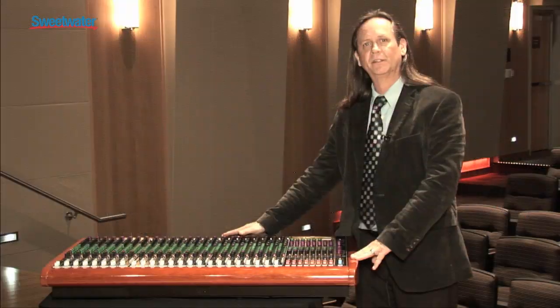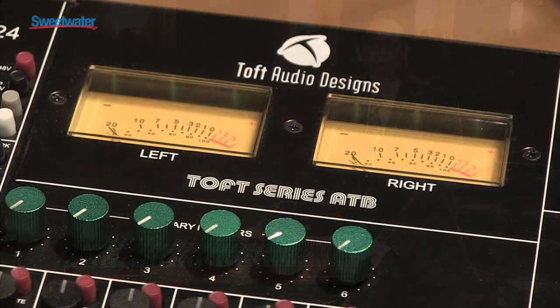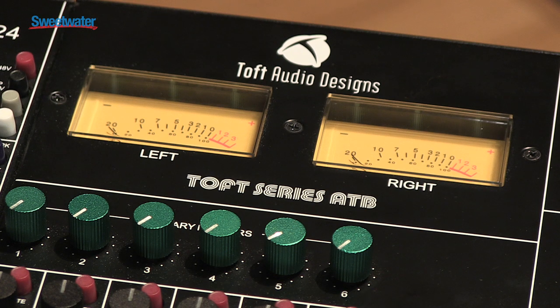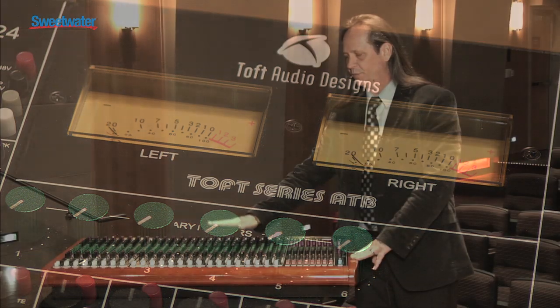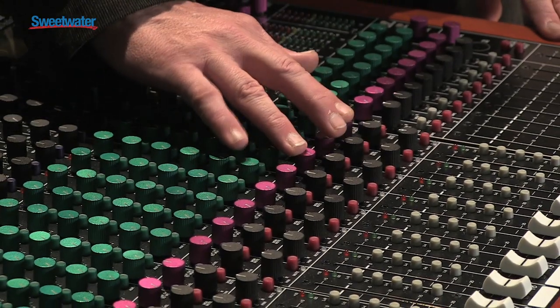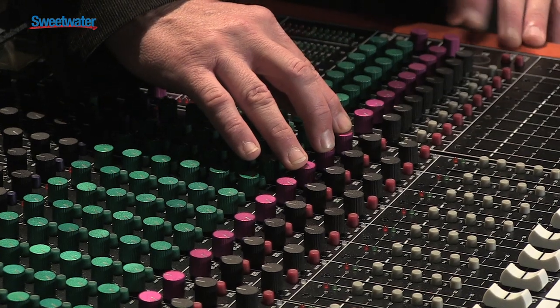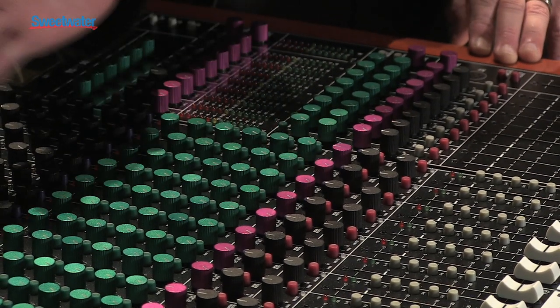What we have here are either 4, 8, 16, 24, or 32 channel consoles, with or without meter bridges. Each console can be configured with 32 inputs — for example, a 32-channel mixer with 32 tape returns gives you at least 64 returns on final mix down.